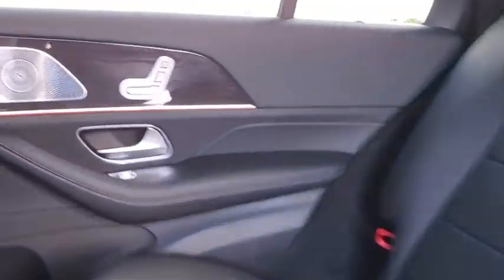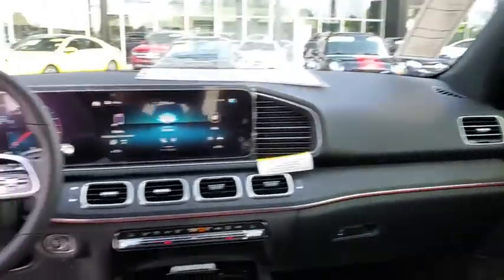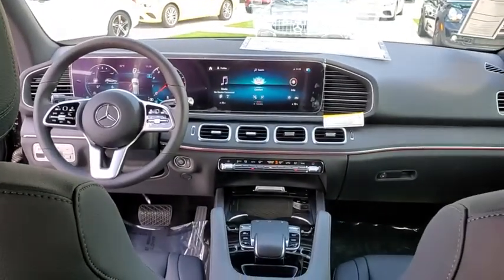Four-wheel disc brakes, eight speakers, security system, heated front seats, electronic stability control, compass, power windows.